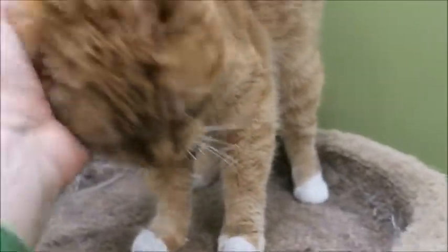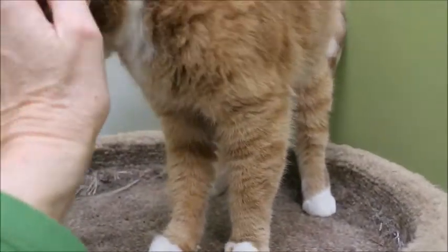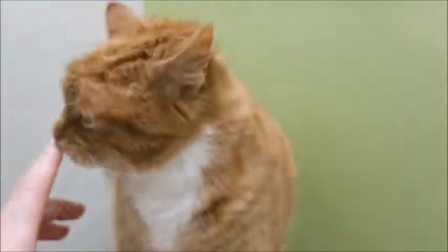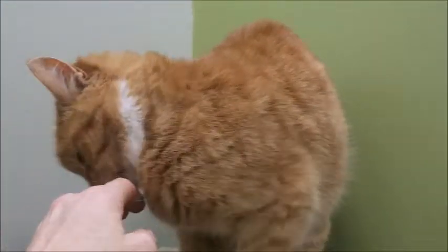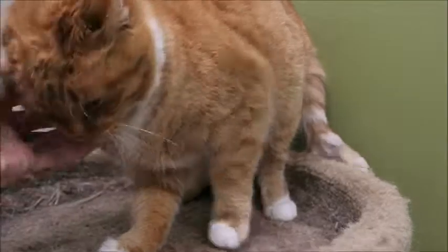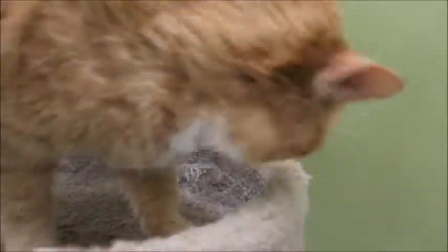I don't know what it is about orange cats but aren't they just the sweetest? Very loving and affectionate. She just got here last week — she was a little bit shy at first, kind of hiding. I just gave her a little bit of time to come out of her shell and she's totally fine. She's going to make a wonderful companion. She's obviously good with other cats because she's living in this room with her two friends.